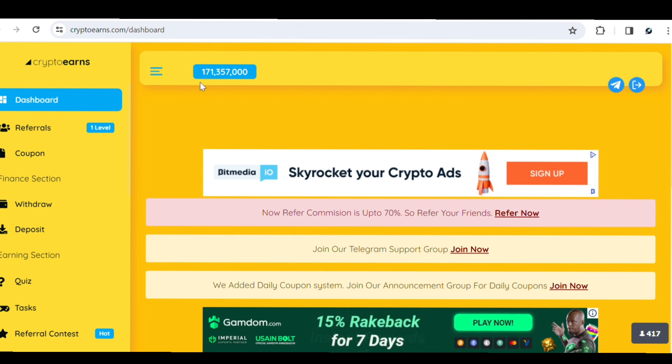I'm going to show you how to withdraw straight to your C wallet, Binance, or FusePay account. I'll also show you how to triple your earnings in this site without doing anything extra or investing any money. This is the dashboard of CryptoEarns — here is the referral system, the withdrawal and deposit page, and also the quiz section where you can earn money by completing simple quiz questions.